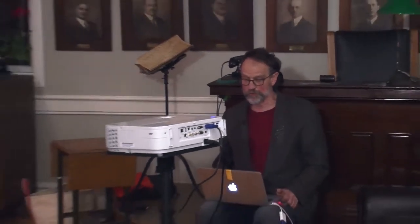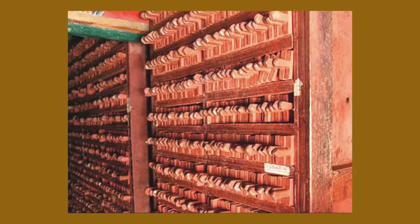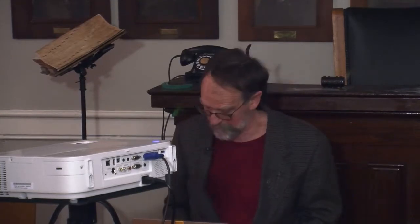Prior to the invention of movable type, books were printed from wooden blocks. This is a contemporary place in China where these are the pages of books. A book is ordered and they pull these blocks — these are woodcuts, and every woodcut is one page. So they pull them all off and print them. You order a Bible and you get one, printed from these wood blocks.